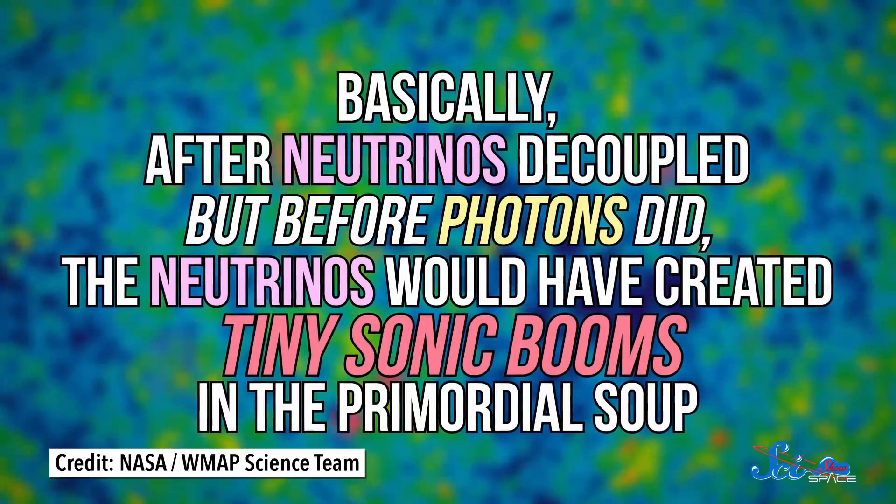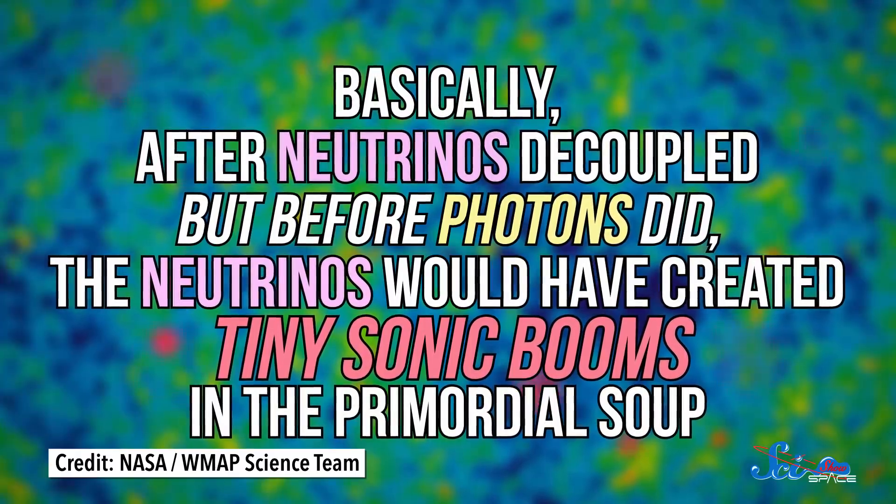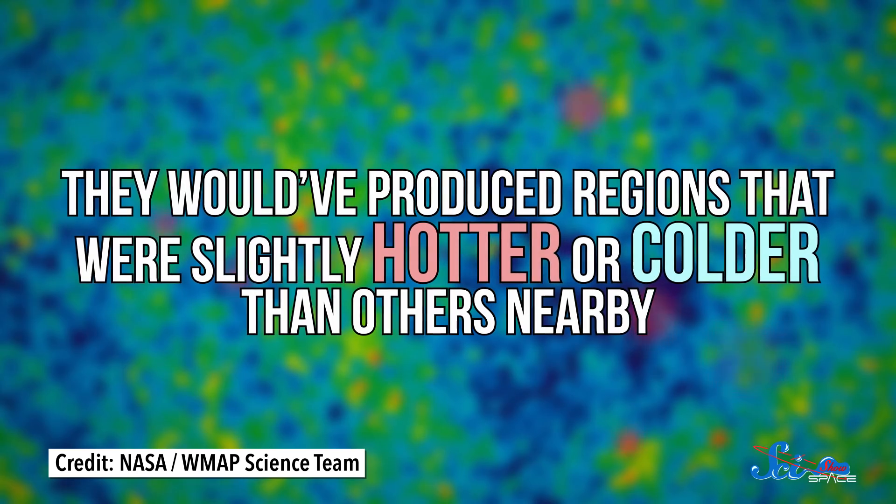So we're working on indirect detection, and there are a couple ways we can do that. First, they're studying the CMB for any subtle imprints that the CνB may have made. Basically, after neutrinos decoupled but before photons did, the neutrinos would have created tiny sonic booms in the primordial soup, producing regions that were slightly hotter or colder than others nearby. Some papers have reported detecting cosmic neutrinos' influence on the CMB — a 2005 report in Physical Review Letters used data from the WMAP satellite and the Sloan Digital Sky Survey, and Planck telescope data provided less ambiguous results a decade later. It doesn't confirm anything for sure yet, but it is a promising start.